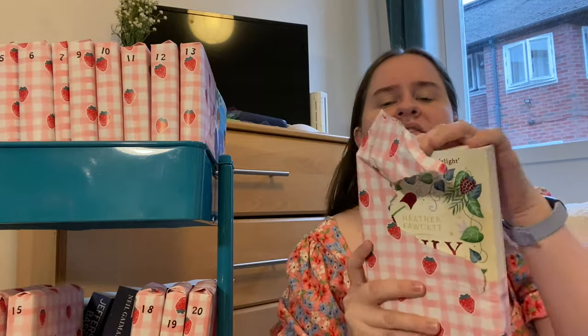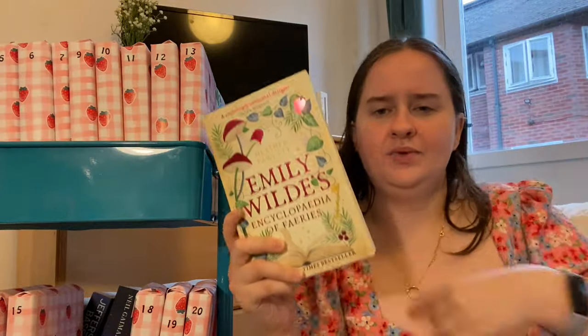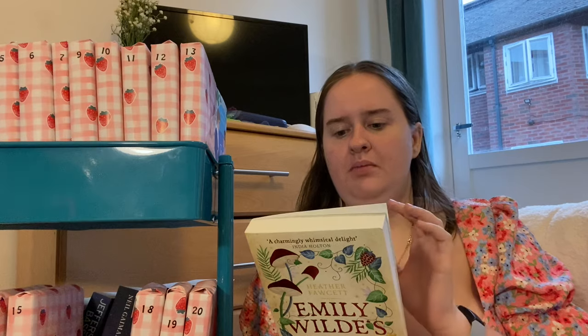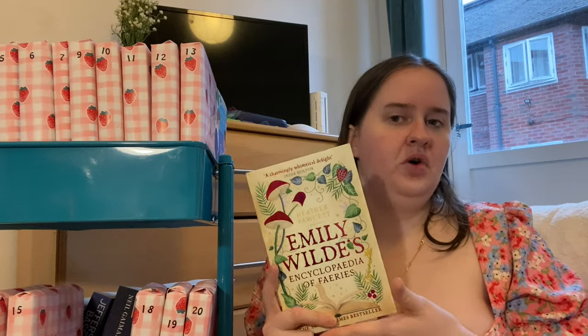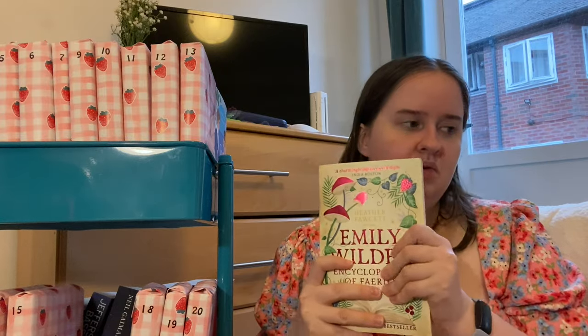Emily Wild's Encyclopedia of Fairies! So we have a cozy fantasy with a very small subplot of romance. Emily Wild is literally creating an encyclopedia of fairies and she goes to a small village to find out about a rarer, lesser-known form of fairy, along with her work colleague and rival. I've been looking forward to getting to this — that's the good thing about this method, I've chosen books I really want to get to, so I'm more likely to actually read them. That's number four.